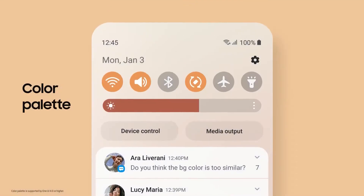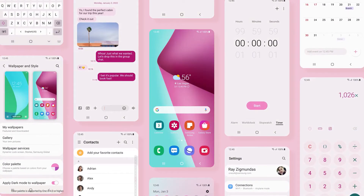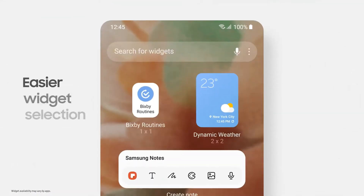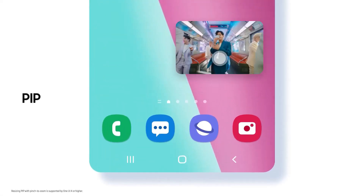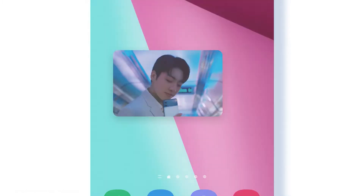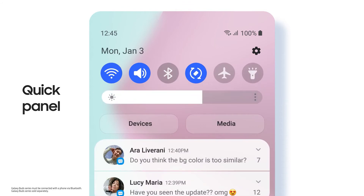Why not make your Galaxy your way with enhanced customization features? The color palette generates a system-wide theme just for you, based on the colors of your wallpaper and home screen. Easily add your favorite widgets from a recommendation list personally curated for you. Mobile interactions become more engaging as well, like the picture-in-picture window that you can pinch-zoom to expand or shrink. For more intuitive control, we've revamped the Quick Panel with a new layout and thicker brightness slider.